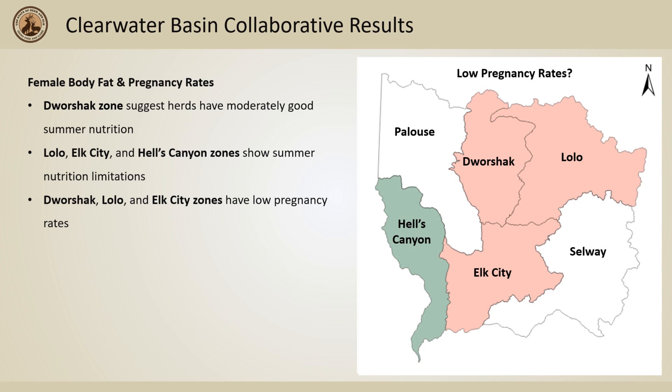When looking at pregnancy rates, Dorshak, Lolo, and Elk City zones were seen to have low pregnancy rates. Lolo and Elk City pregnancy rates are consistent with what is to be expected with nutritionally limited areas.